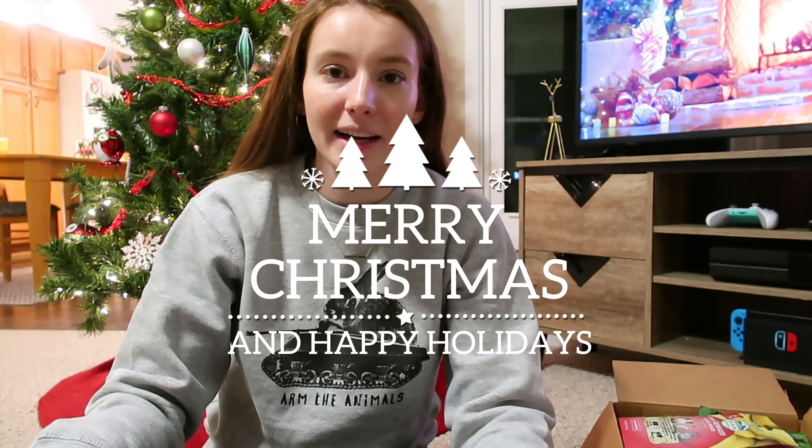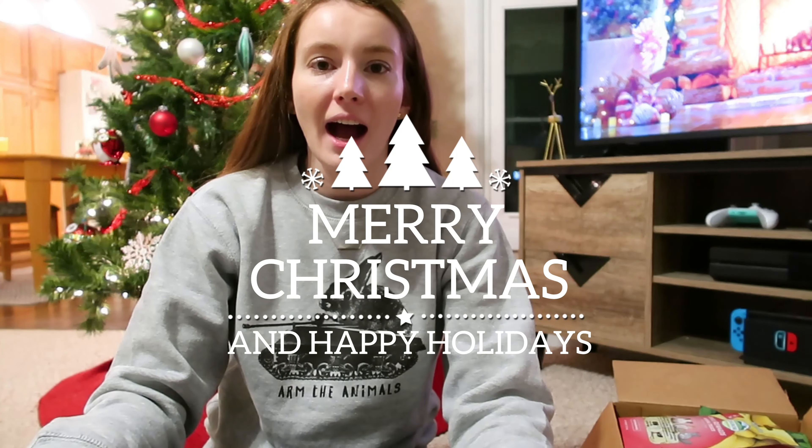Hey everyone, it's Allison. Welcome back to the Tiny Herd. I hope you all had a great holiday and a great Christmas. I wanted to show you guys what I got the pets for Christmas this year, so I have the whole box of all the treats and toys I got them here. I'm going to take them all out and show them to you guys, and then get some fun clips of them enjoying and playing with their new things. Let's go ahead and get right into it.